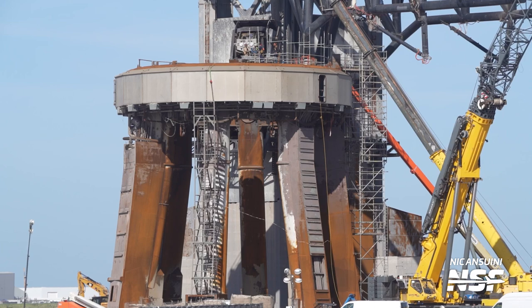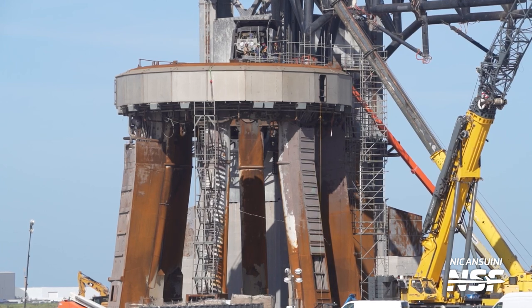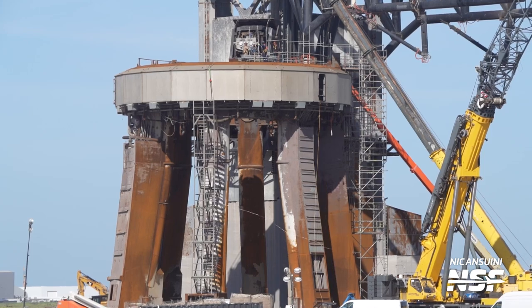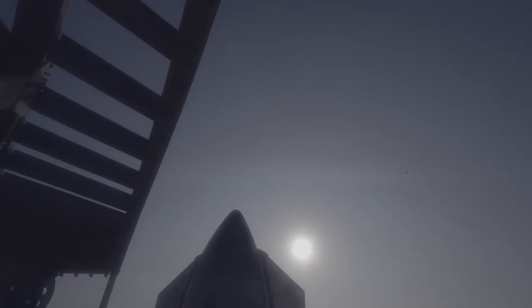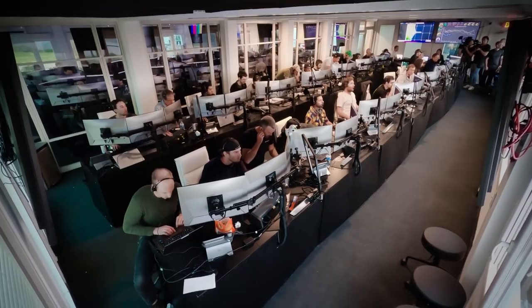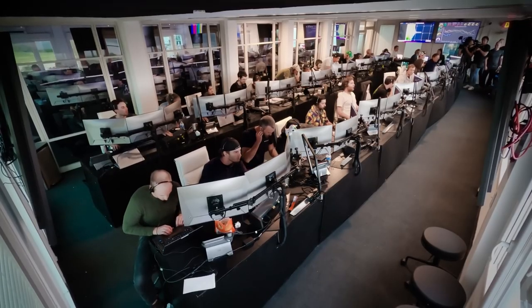I'm going to keep looking for those things because I'm very interested in the pad damage, the concrete that was ejected up and around. Did it impact the flight at all? Look at the shake of the camera — can you imagine the sound environment here? I would not want to watch from here. Put a camera here though.